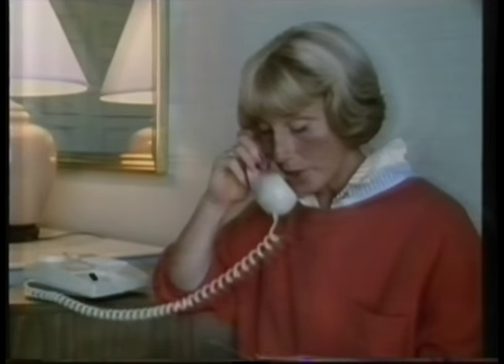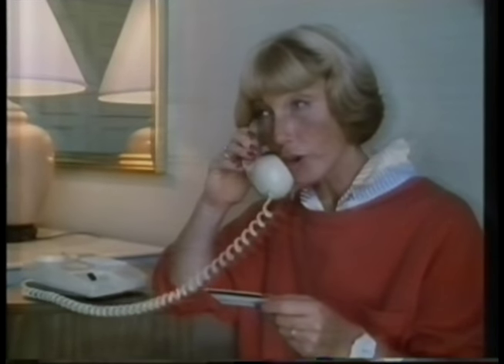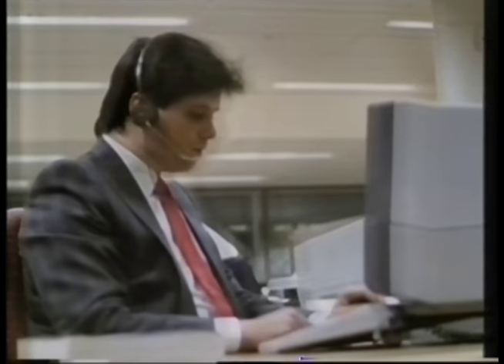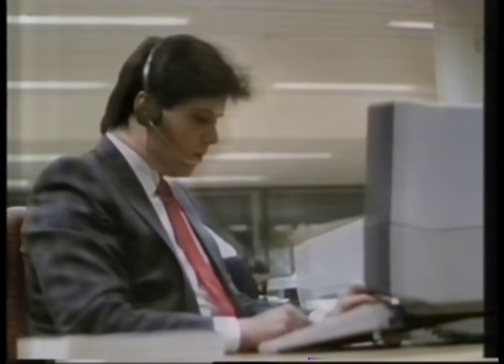Hello. My name is Leslie Judd and my executive card number is 405318. I've got to go to Miami on business. Can you give me some details of flights, please? I'll just check the availability for you — won't be a moment.